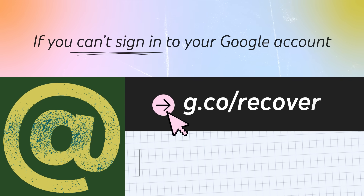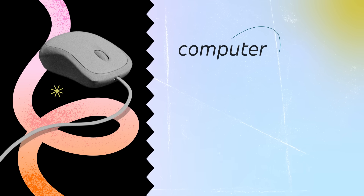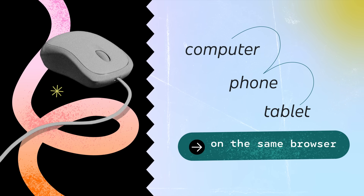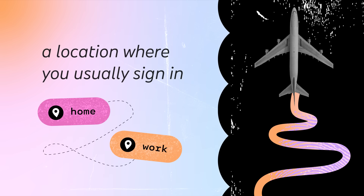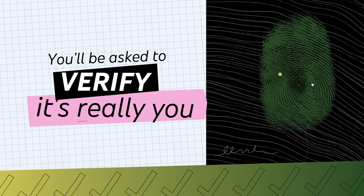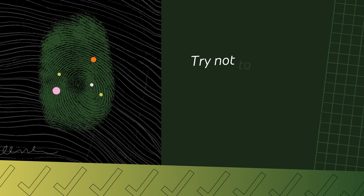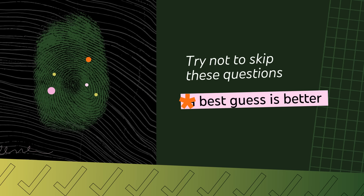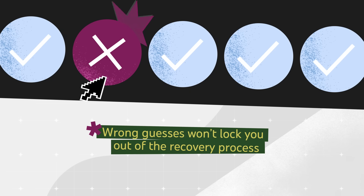If you can't sign into your Google account, head to g.co/recover and enter the email address associated with your channel. For the best chance of success, try doing this from a computer, phone, or tablet you frequently use, on the same browser, and from a location where you usually sign in like home or work. You'll be asked to verify it's really you — things like your last password or recovery info. Try not to skip these questions. A best guess is better than no information, and wrong guesses won't lock you out of the recovery process.